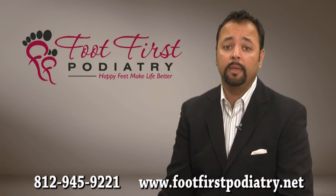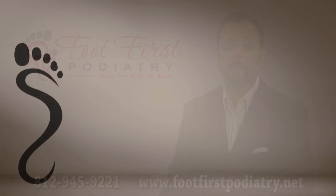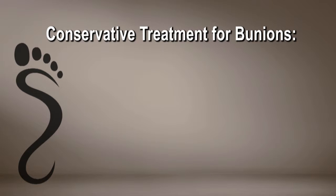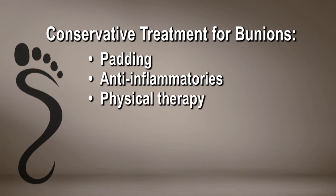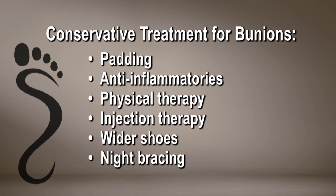Bunions can be left untreated, but when they become painful, we will first treat them with conservative measures, including padding, anti-inflammatories, physical therapy, injection therapy, wider shoes, night bracing, and custom orthotics.